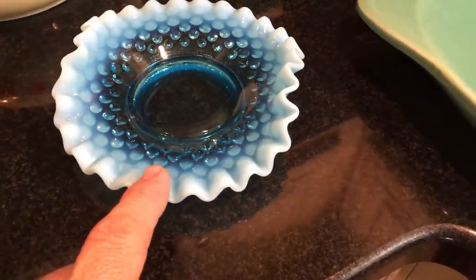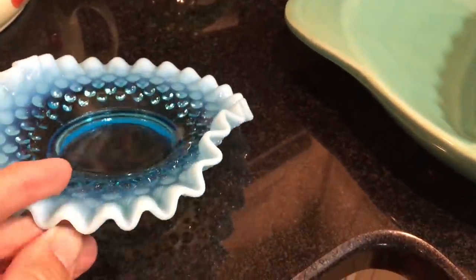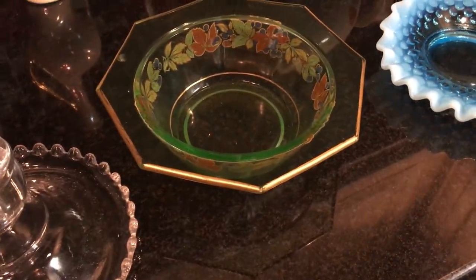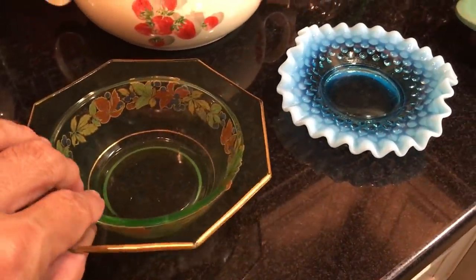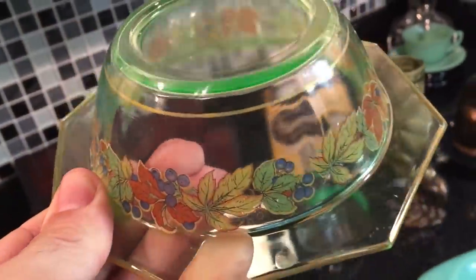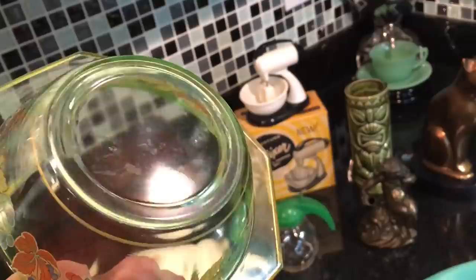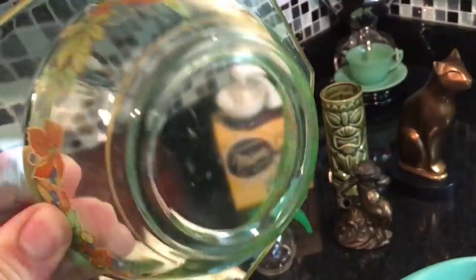A little hobnail piece by Fenton in blue opalescent. And then by Payton City — I'm almost certain this is a Payton City piece. There were a few companies who did this decal work. This is an applied decal, not hand-painted. It holds up fairly well as long as you don't murder it with an SOS pad. The edges are gilded, and this piece is uranium glass. It dates to right around 1930, late 20s into the 30s.